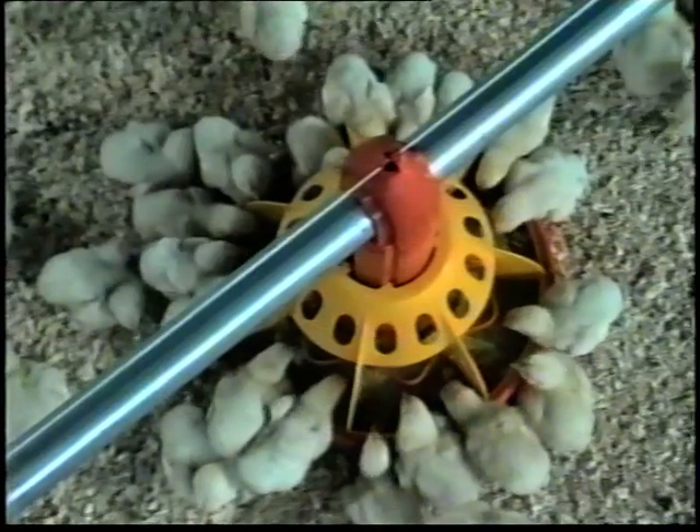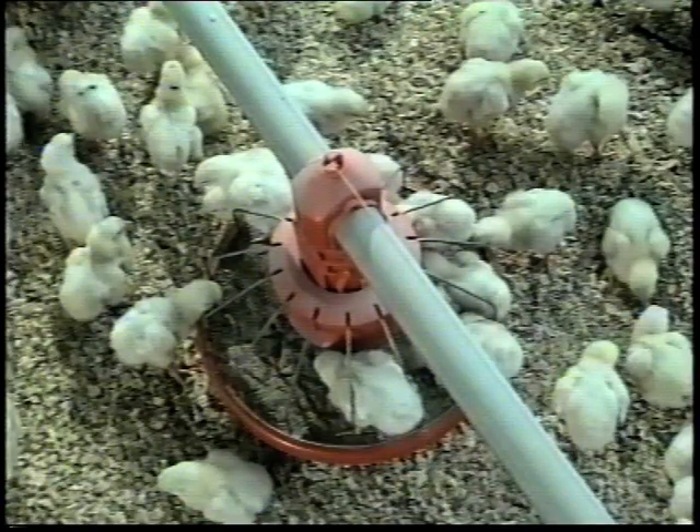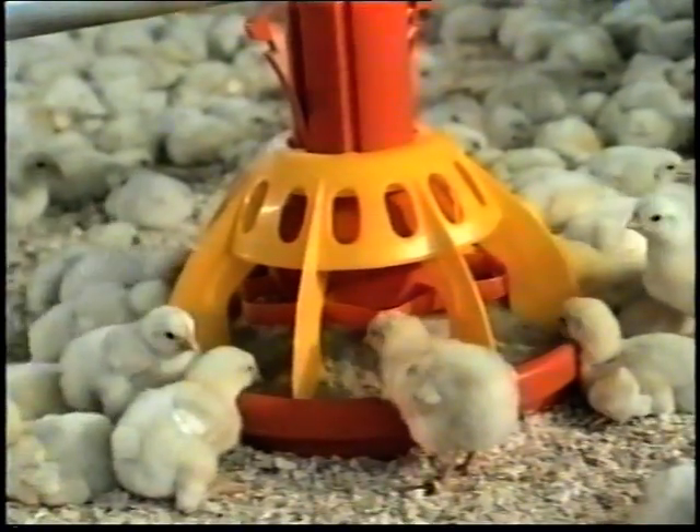The problems arising from soiling within the pan are already well known. Leo teaches them to feed from outside the pan without restricting feed access.